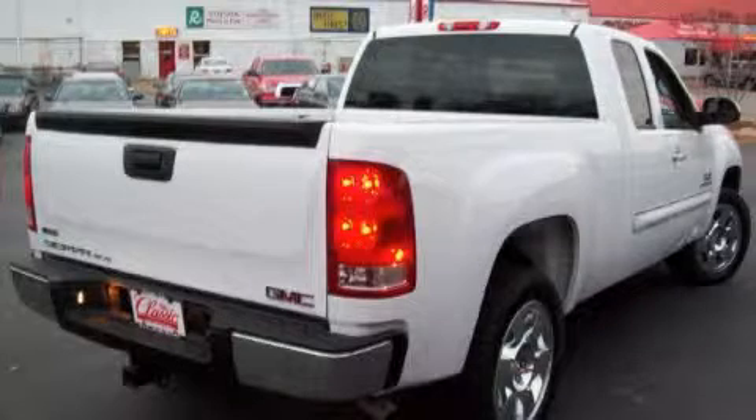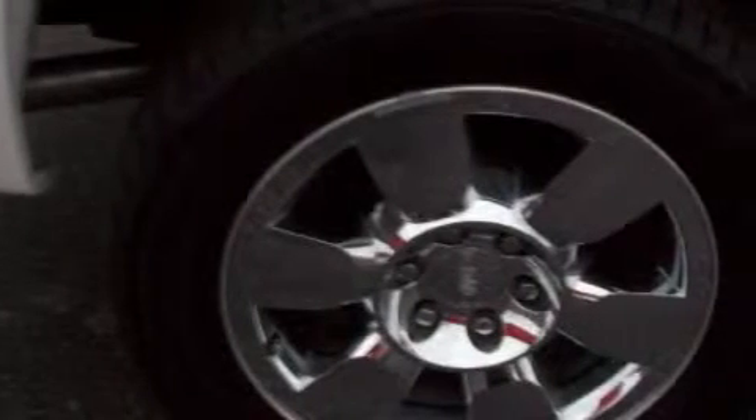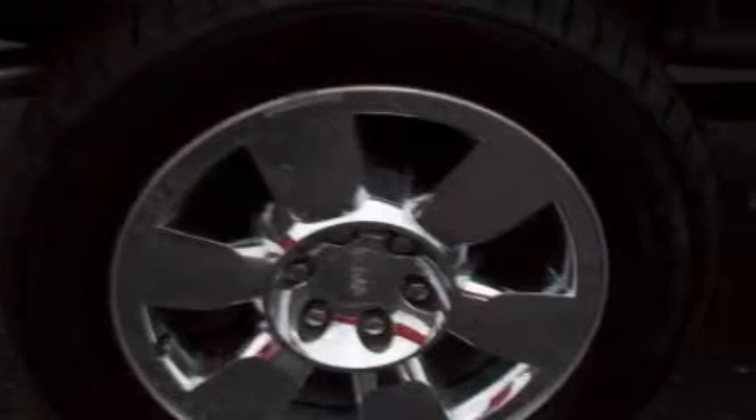This vehicle has fewer than 4,000 miles on the odometer. This truck's powertrain features a 5.3-liter 8-cylinder engine and a 4-speed automatic transmission. Stop by today and test drive this truck for yourself.